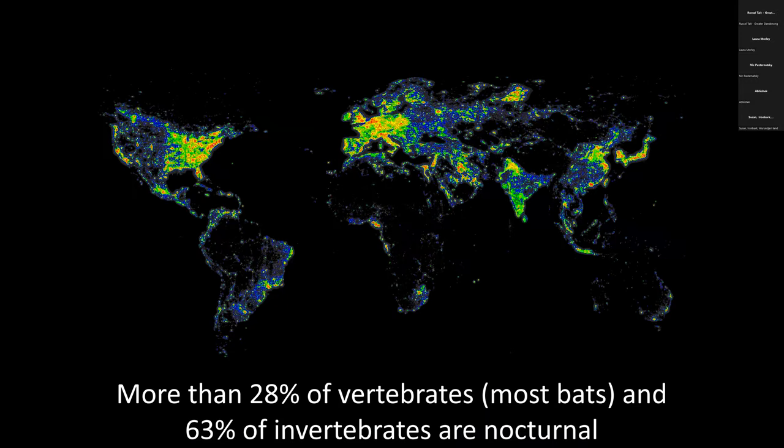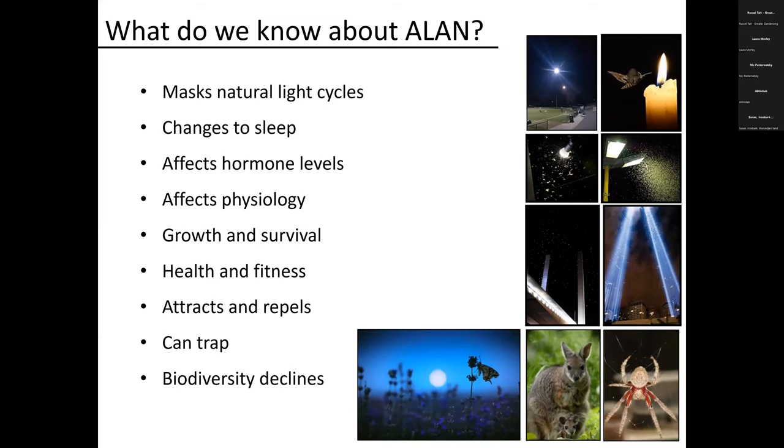This is what our lights now look like — a composite satellite image of light at night, from a few years ago, so it's even brighter now. What's important to realize is that quite a lot of animals and plants are active at night: 28% of all vertebrates, most bats, and over 60% of invertebrates including our pollinators are active at night. They've evolved to be in a nocturnal environment. Does this matter? It does, because over the last 20 years we've been accumulating research on the impact of light at night.